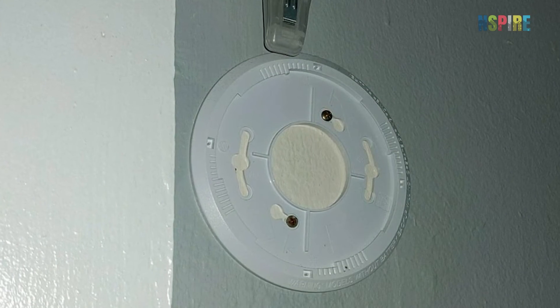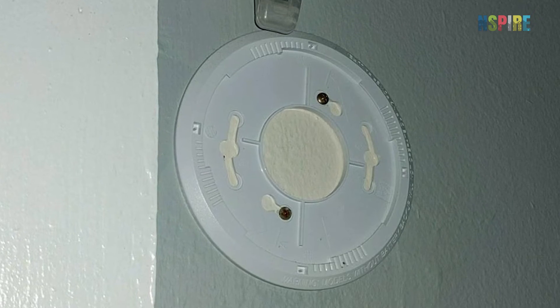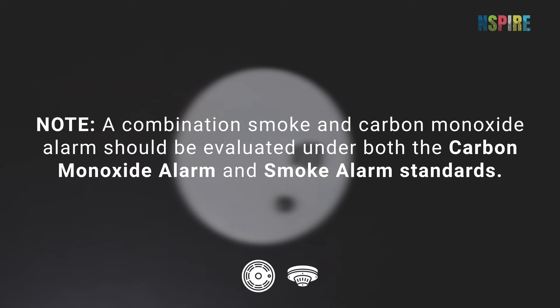If an alarm is not installed where required or is not functioning appropriately, it fails. Note: a combination smoke and carbon monoxide alarm should be evaluated under both the carbon monoxide alarm and smoke alarm standards.